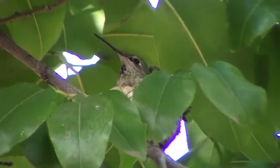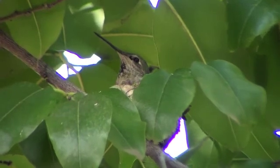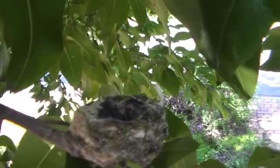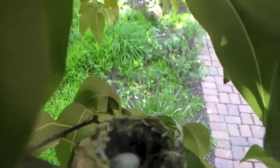Once she flies away, let's get a look at the beautiful eggs she has laid. Tiny! Now that our mother hummingbird's gone, let's take a look at her eggs. Wow, aren't they tiny? Here's how small they are compared to my finger.